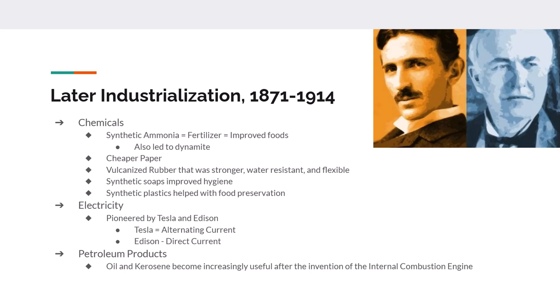Chemicals such as synthetic dyes and the synthesizing of ammonia become commonplace. The creation of ammonia led to both modern fertilizers and dynamite. You get the invention of cheaper paper and artificial silk. Charles Goodyear invents vulcanized rubber, which allowed for increased elasticity, strength, and water resistance. Synthetic plastics and synthetic soaps are invented, leading to better food preservation and better personal hygiene.